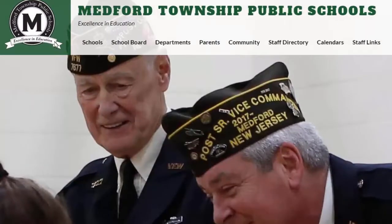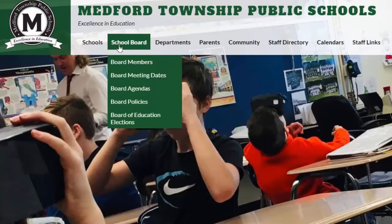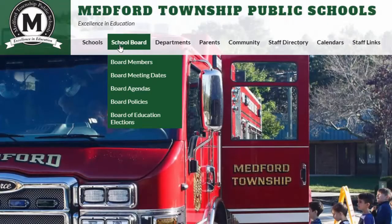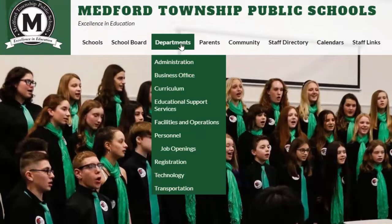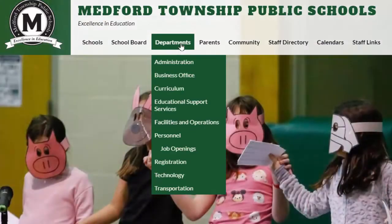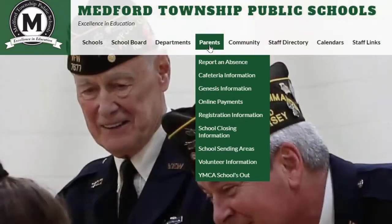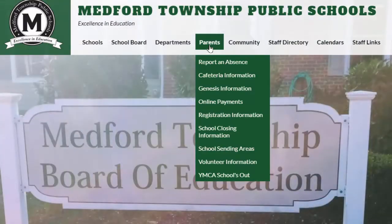From the top menu, you'll be able to jump to any of our schools, access information about our school board including our policies, and a link that will take you directly to our board docs page, which contains agendas for all our school board meetings. As we move along the top menu, you can learn more information about many of our departments. The parent option houses frequently accessed items for our parent community, including reporting absences, cafeteria information, and registration information.